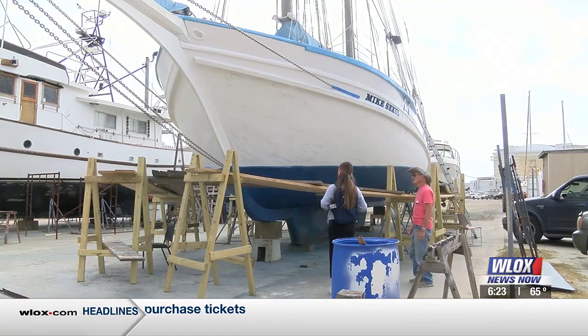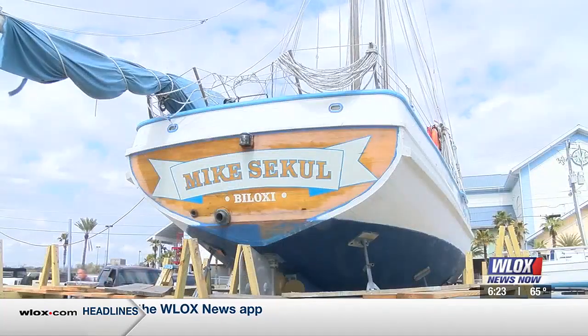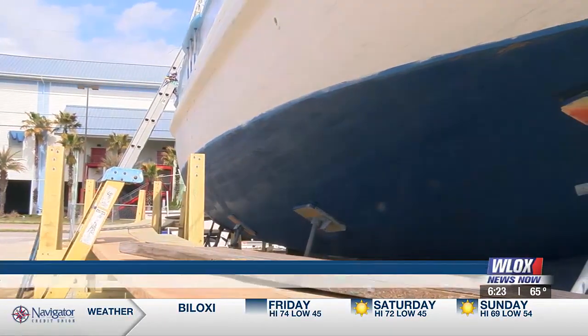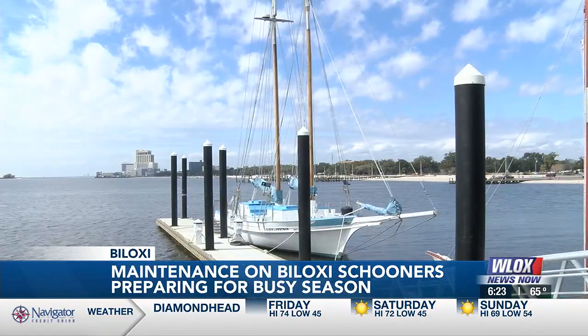Captain Ron Ryder says he's ready to get back on the water. As the summer comes on, I might do three trips a day, six days a week. Right now, both the Mike Seacool and the Glenn L. Sweatman are going through maintenance and routine Coast Guard safety checks. But the Sweatman is set to sail this weekend for the first time in three weeks.